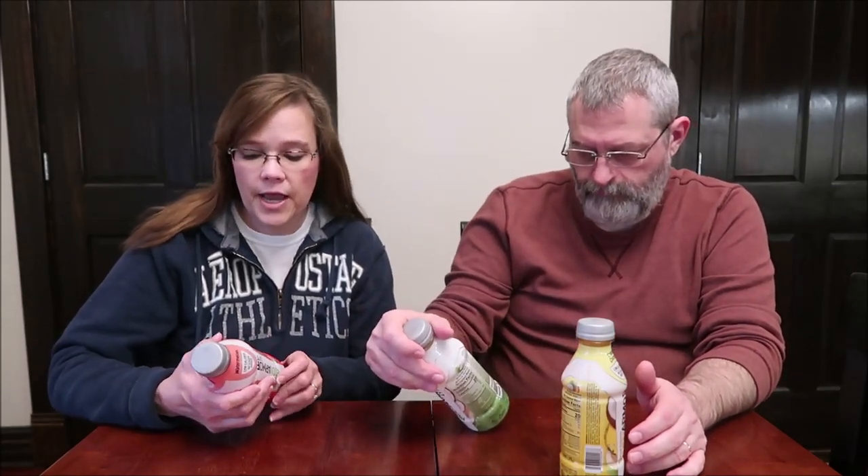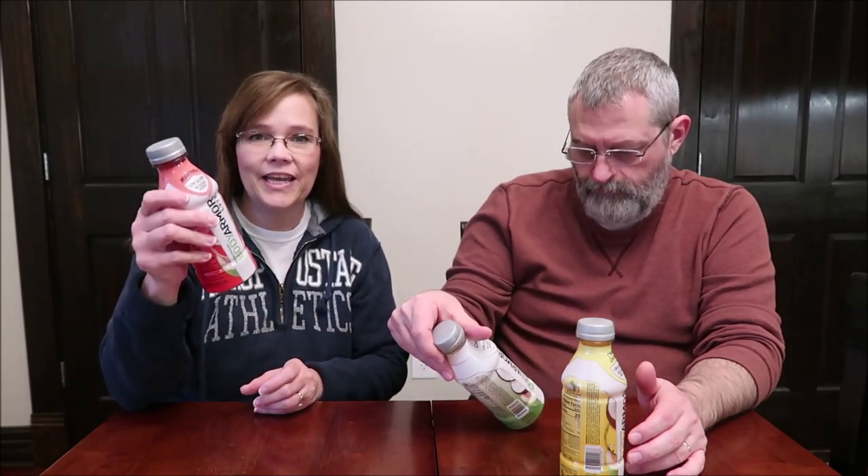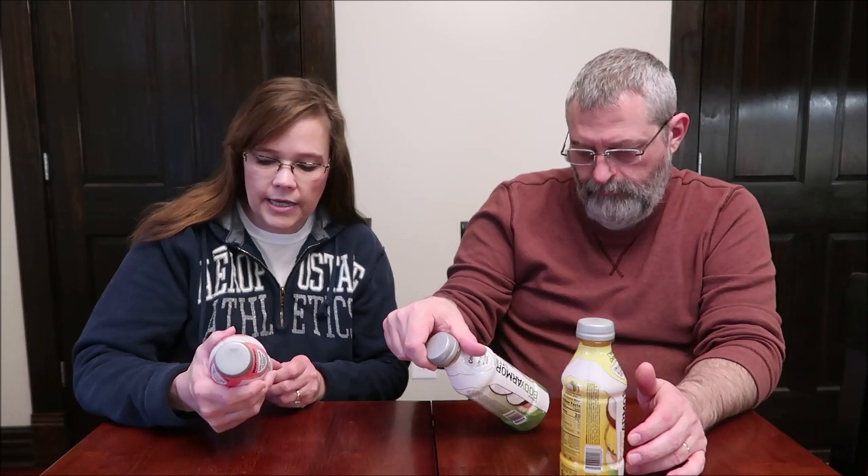Today Kevin and I are going to be trying some Body Armor Light beverages. I have the watermelon, the coconut, and the tropical coconut. These were $1.25 each at Kroger. Body Armor Light is the low-calorie, no-sugar-added sports drink with natural flavors, natural sweeteners, and no color from artificial sources. It combines coconut water, potassium-packed electrolytes, and vitamins for superior hydration. Their website is drinkbodyarmor.com. This entire bottle is 20 calories — the watermelon has no caffeine and is gluten-free.